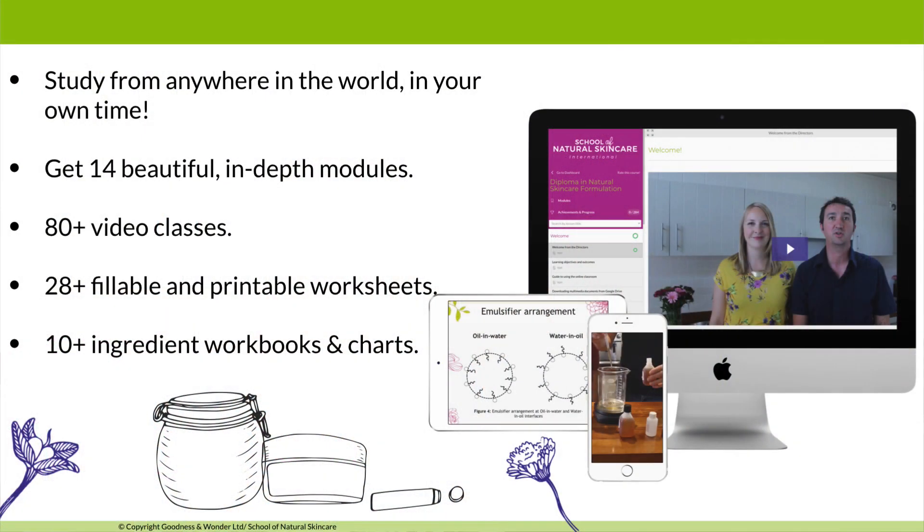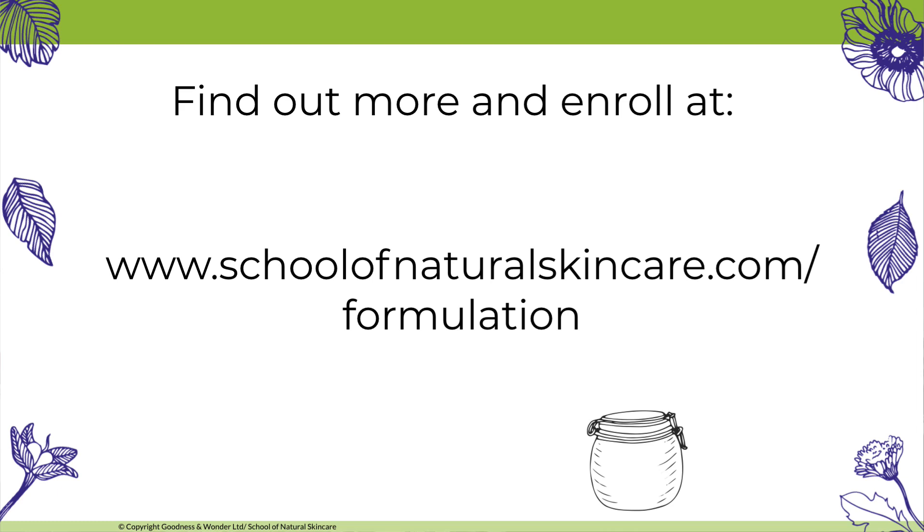By taking the course you'll have peace of mind that you're creating high-quality, safe products. When you enroll, you'll study from anywhere in the world in your own time, and get 14 in-depth modules, 80-plus video classes, more than 28 fillable and printable worksheets, and more than 10 ingredient workbooks and charts. There's also a private online student community for support from formulation tutors, students, and graduates, and assignments are personally marked by a cosmetic scientist. Visit the course page for more information or email us at hello@schoolofnaturalskincare.com.